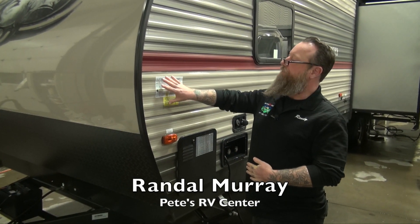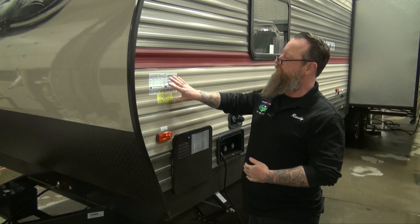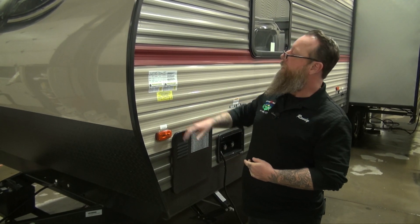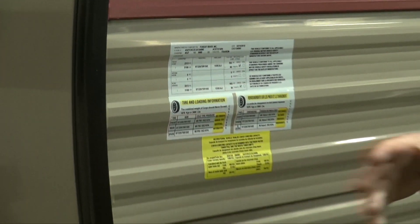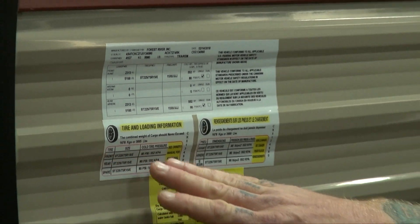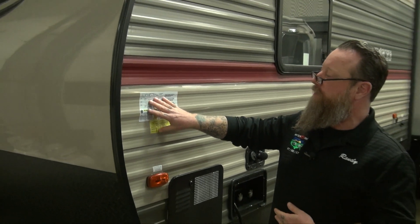On the front corner of every camper, by law, the VIN tag and some other information is listed here. This is going to be on every camper — not just this Cherokee Gray Wolf. It's going to have our VIN number, our GVWR (gross vehicle weight rating), our axle ratings, our tire size, and our tire pressure.